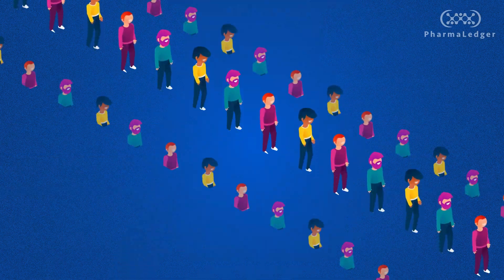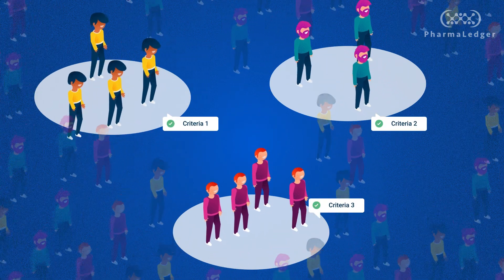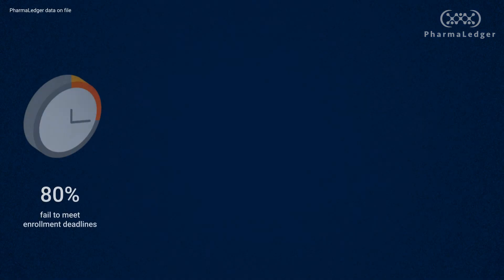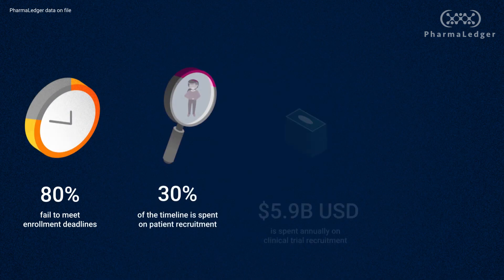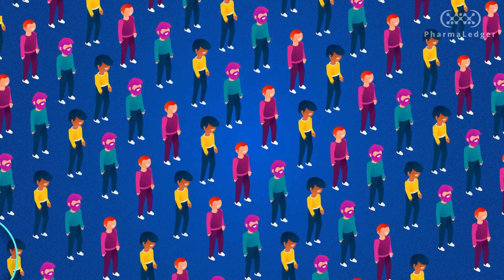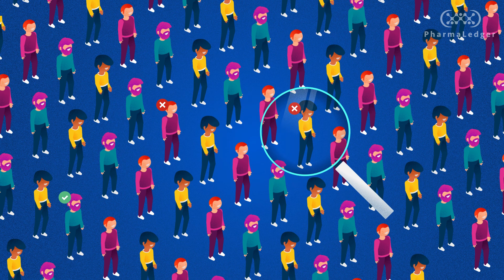For patients to participate in a clinical trial, specific health-related inclusion and exclusion criteria must be met. The process of finding subjects who meet the criteria for a clinical trial is one of the biggest challenges to clinical research. The current recruitment process is study-centric, meaning studies find patients by leveraging clinical sites to identify and recruit participants.